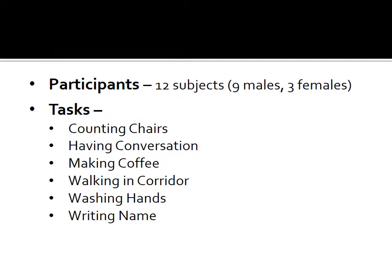For the tasks themselves, participants were asked to count five chairs, have a conversation, make coffee, walk down a corridor, wash their hands, and write their name. All of these tasks, along with their accompanying fixations, will now be demonstrated.